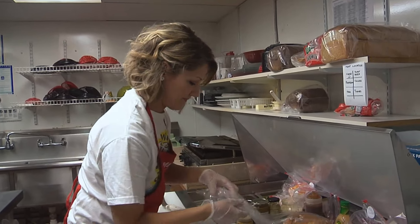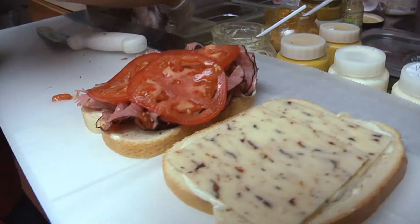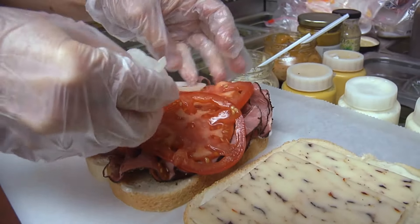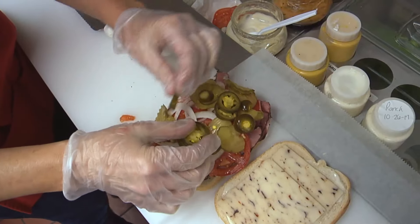The Nuthouse serves up more than sweets. There's a deli here, too. We make wonderful sandwiches — we grill them, we use Boar's Head meat and Troyer cheeses. We put a variety of toppings and specialty spreads on them. People just love them.